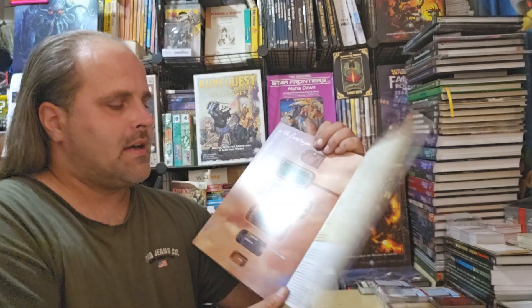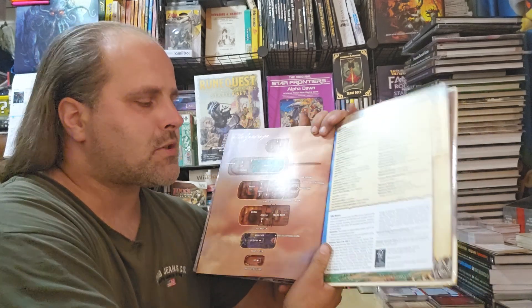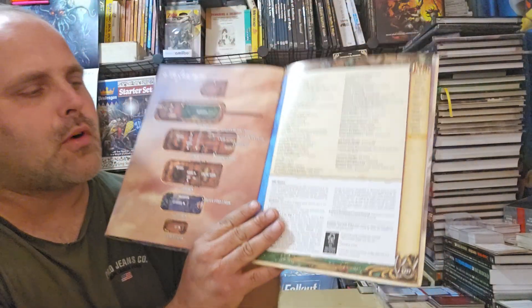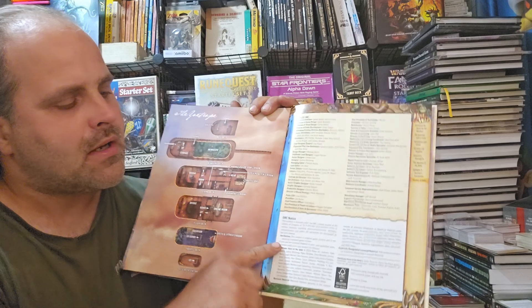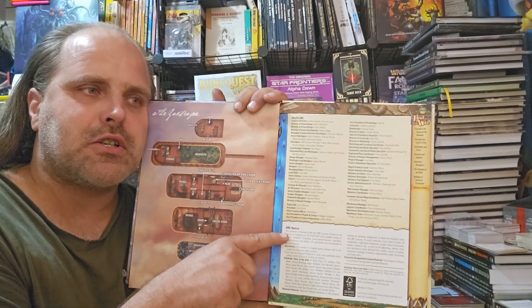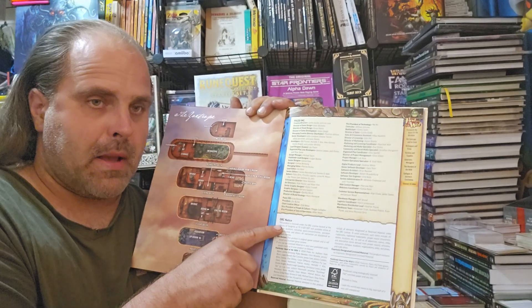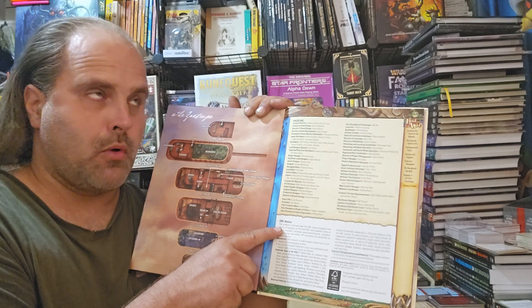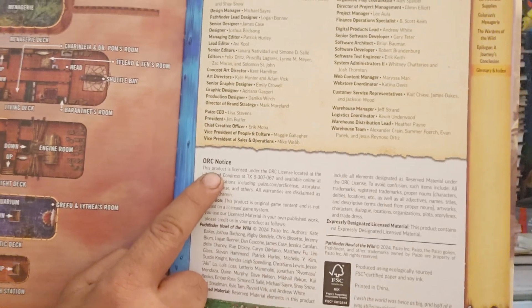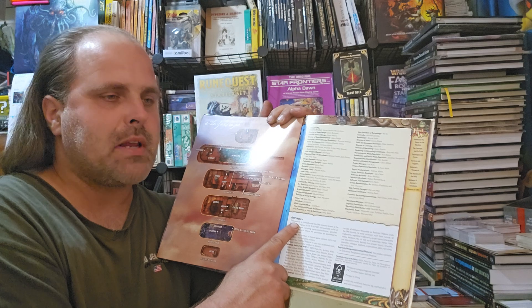The surefire way of confirming whether it is a Pathfinder 2nd Edition Classic or Remaster is to go to the back of the book. If it's a Classic product, you will have the OGL license. For Pathfinder 2nd Edition Remaster — 2.1 or 2.2 — you'll have the ORC Notice, which is your indicator that it is a Remaster product.